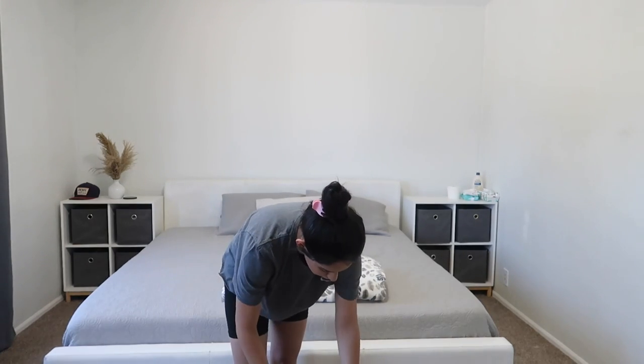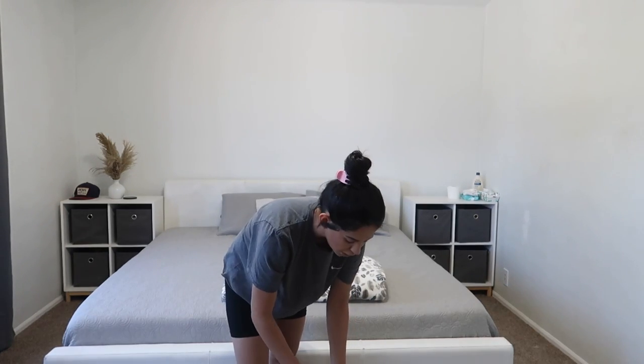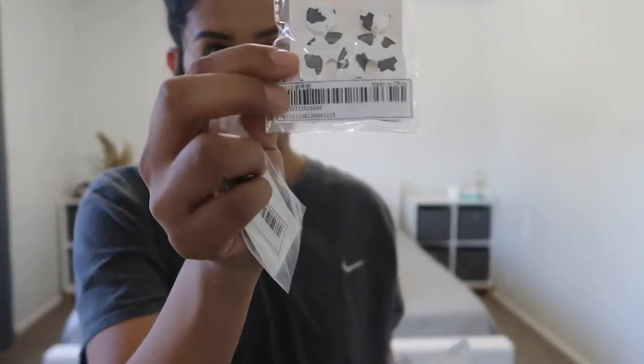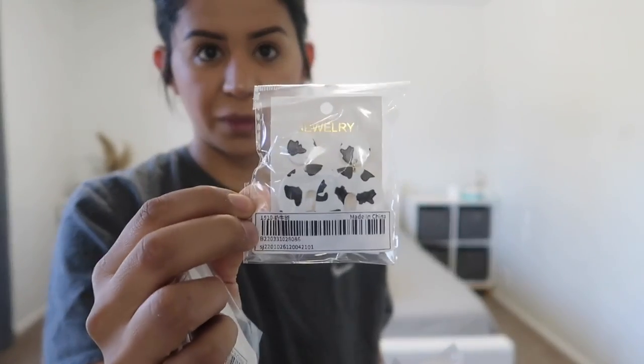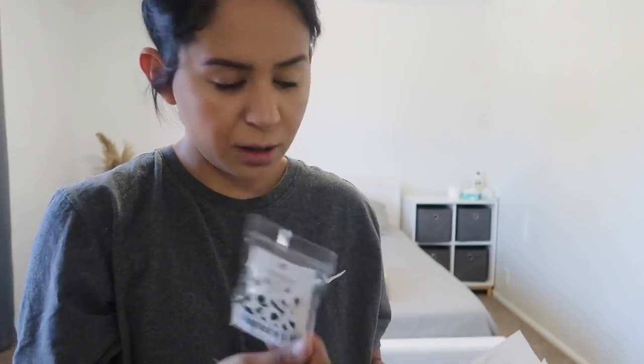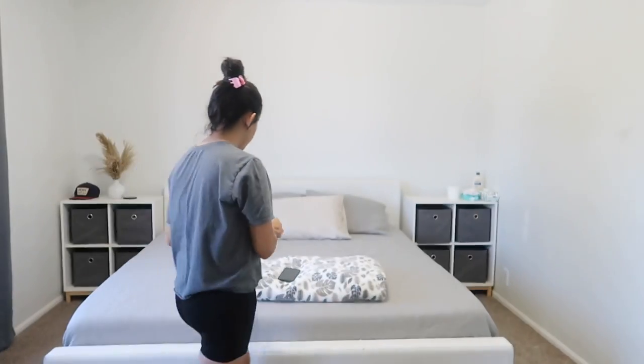It was very late at night when I was doing the order, so I think I was just really exhausted and didn't pay attention. Even with jewelry — I ordered these earrings four times! They're some little cow earrings, so cute though. I'll wear them for you guys too, but I ordered them one, two, three, four — crazy!